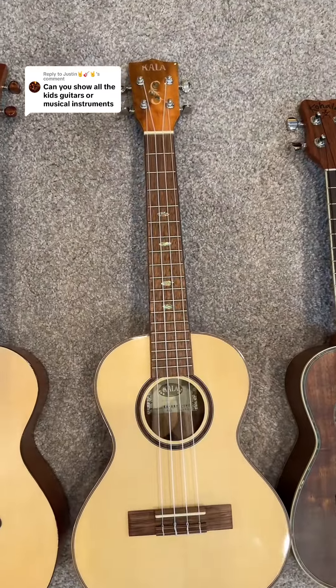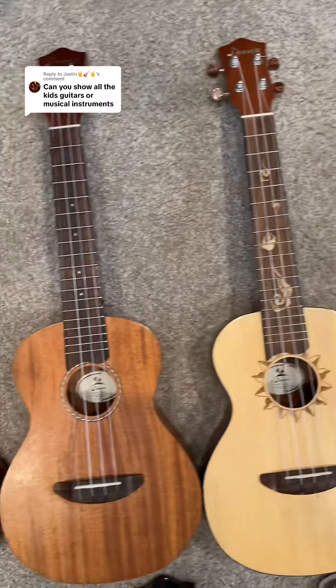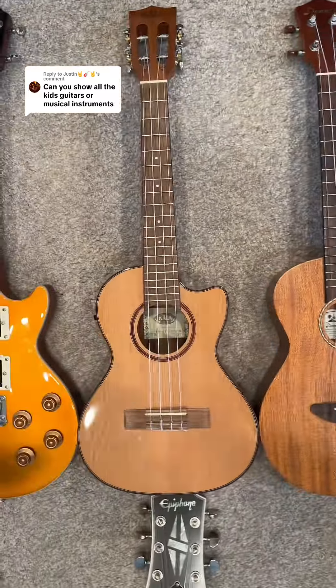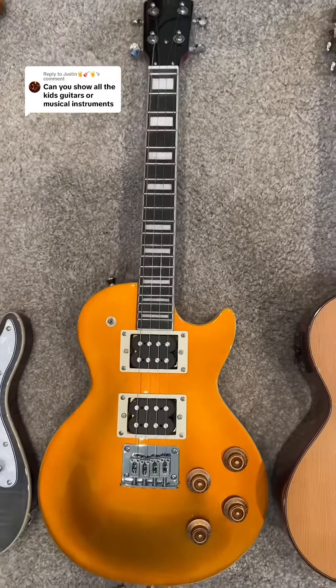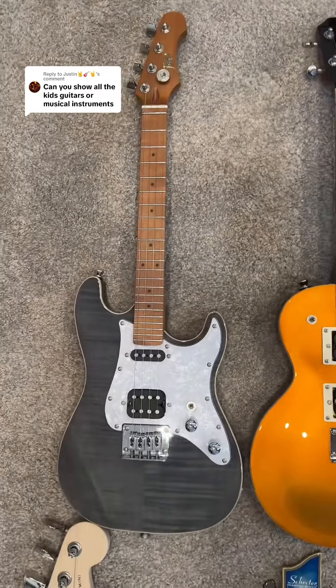We went through whose ukulele is whose: Alyssa's, Chris's, and one is mine. Zach has one too. We all kind of share the electric ukuleles — we have two electric ukuleles. My favorite ukulele is at the shop right now, so it's not here.